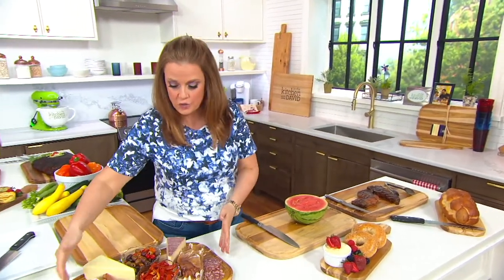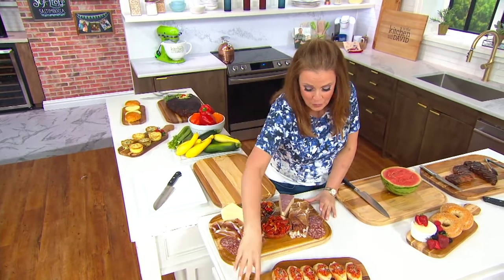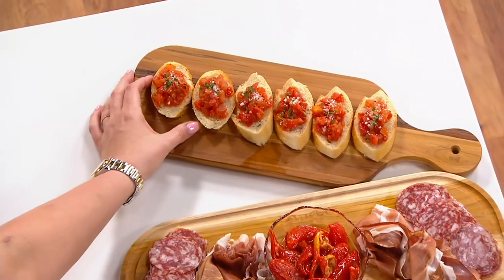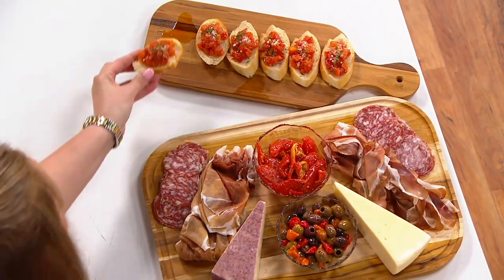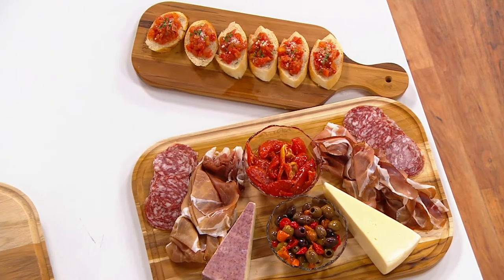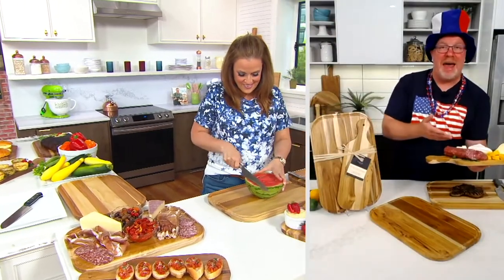And speaking of charcuterie, look right here — Mark Charles, we set up a little meat and cheese on this board, which I know you love. And we've got a little bruschetta here for you too. Isn't that beautiful? It's really presentable serving ware that you're prepping on. It's a functional cutting board that's going to withstand moisture because it's made out of real teak, and it's beautiful to serve on after you've cut and prepped, whether it is a protein or your beautiful charcuterie board.